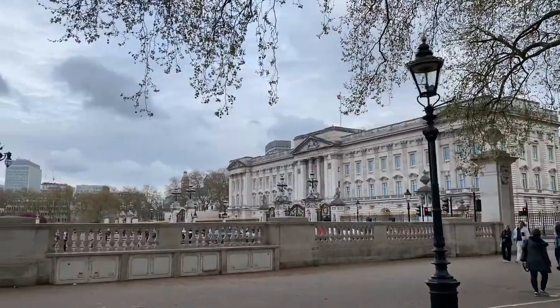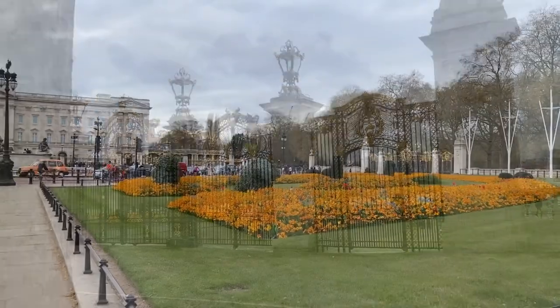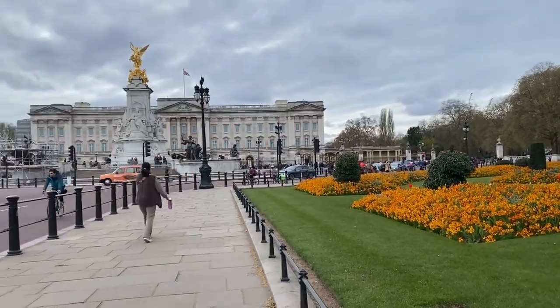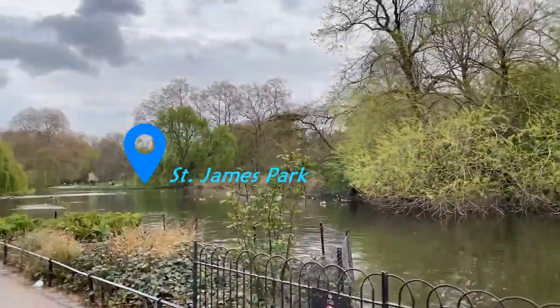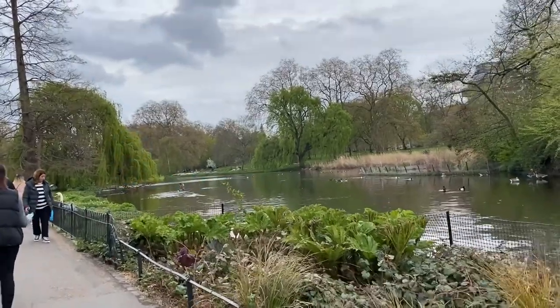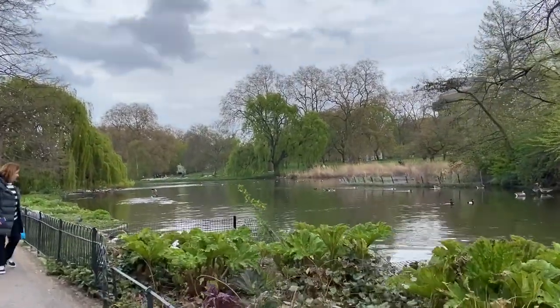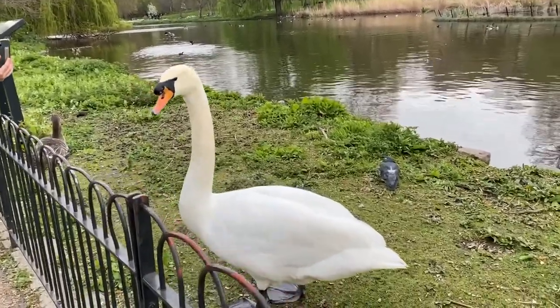So bye for now, Buckingham Palace. Last look. This is the scenery guys — we are about to go to Trafalgar Square from Buckingham Palace. So big, that one.